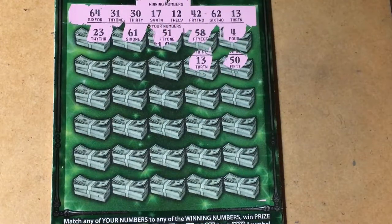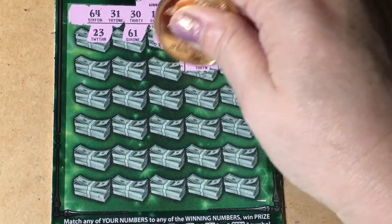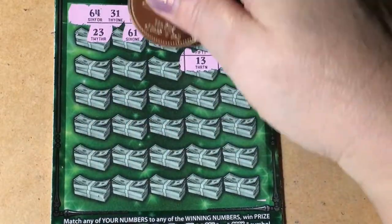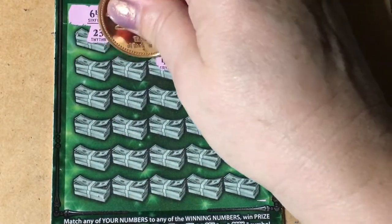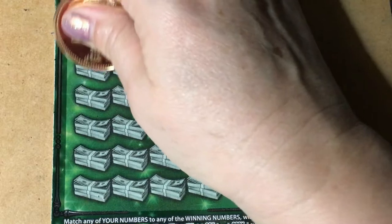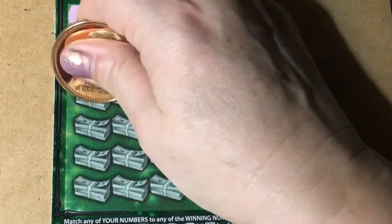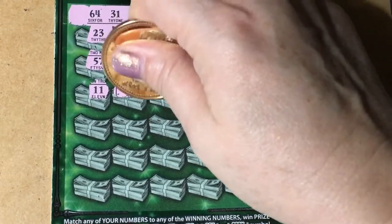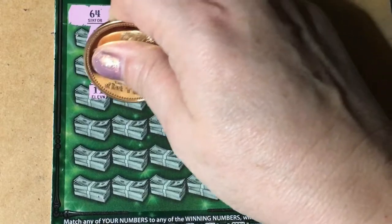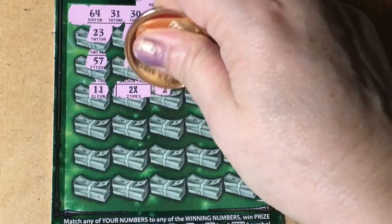Oh, we got one. Look — 13! So 13 is lucky today. Let's see if we have any more. Third row — we got the 2x. Does that mean I had just a payback ticket? I don't know. I wish it was bigger than 2x.